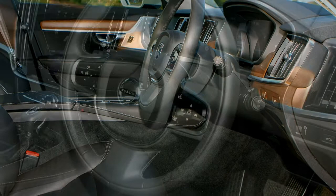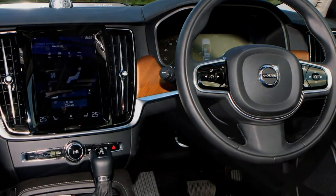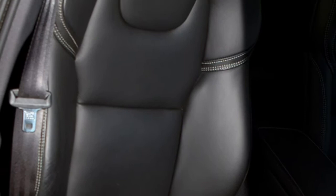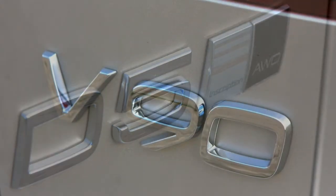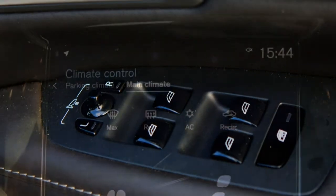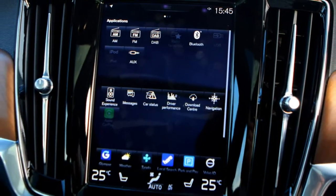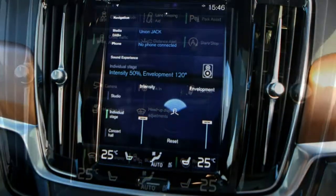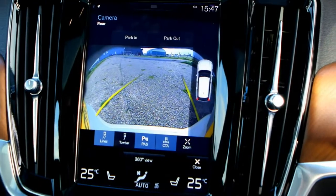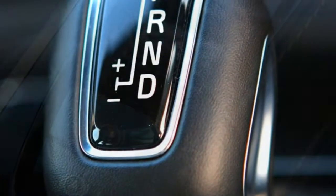Safety and space are the main selling points of this car. You get a 560-litre boot that expands to 1,526 litres with the seats down, and loads of head and legroom for all inside. As well as a large Sensus touchscreen in the centre console, you also get digital dials and a raft of driver assistance equipment, including Pilot Assist, which takes care of the throttle, steering and brakes from traffic jams up to cruising speed, plus a sophisticated crash avoidance system that can spot pedestrians, cyclists and large animals, day or night.